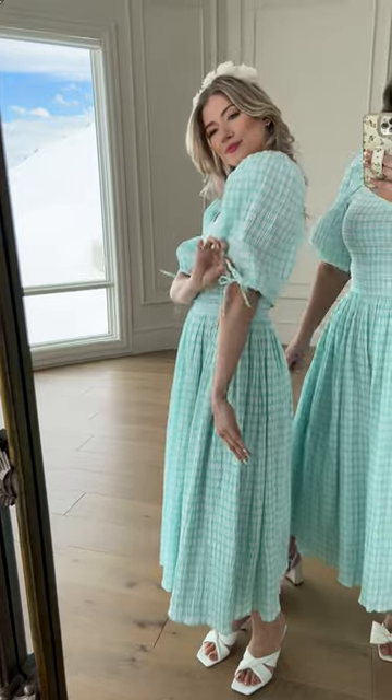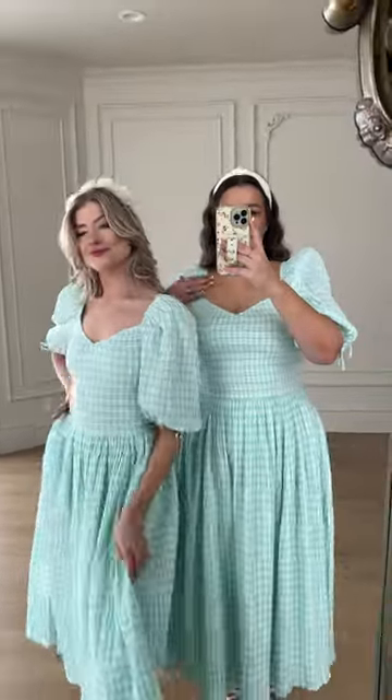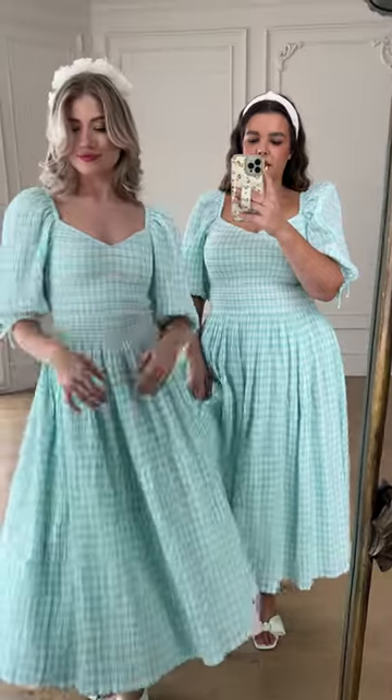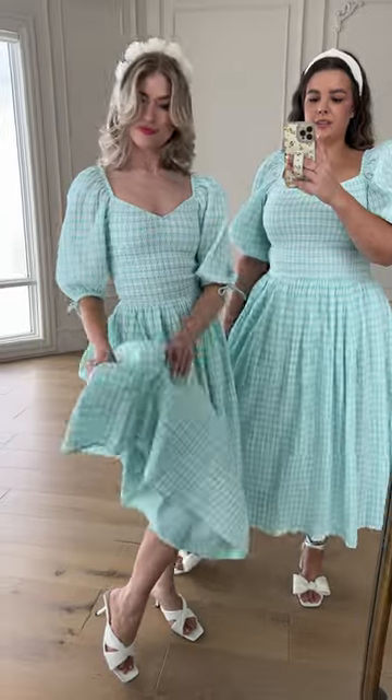A little puff sleeve that finishes in a little tie. We also love the v-neck, and this one is nice and light and airy but still incredible quality fabric. It's about a midi length and it's fully lined.